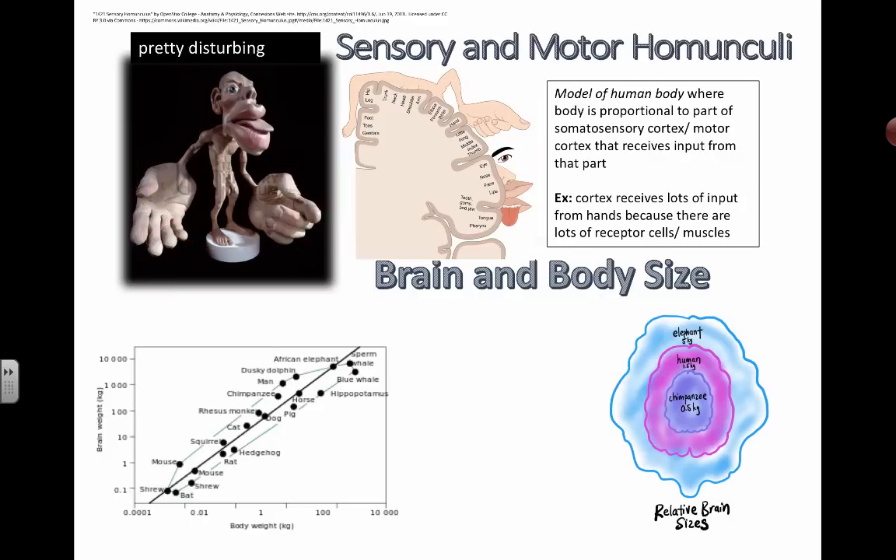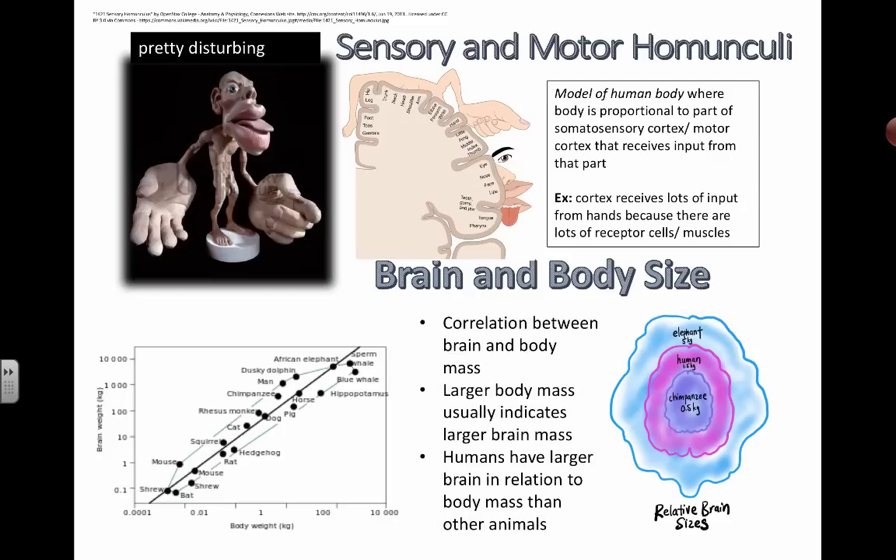Finally, we'll have a quick look at the correlation between brain and body size. Here are the relative brain sizes — humans are in the middle with a pinkish cloud at 1.5 kilograms, chimpanzee brain at 0.5 kilograms, and an elephant brain at 5 kilograms. This is a logarithmic scale showing brain weight in kilograms drawn against body weight in kilograms. In general, if you have a larger body mass, it usually indicates a larger brain mass, with some exceptions. The main point is that humans, in relation to body mass, have a larger brain than most other animals.